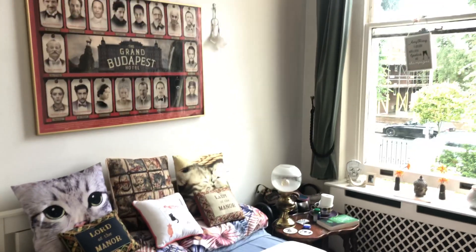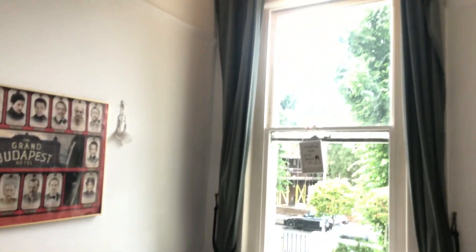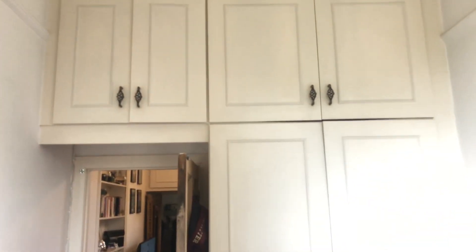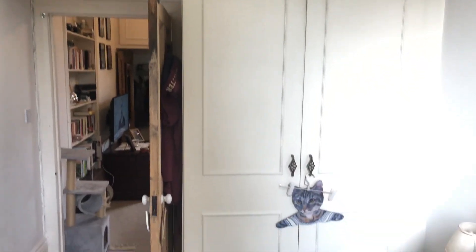And the main bedroom again — double bed, sash windows, very high ceilings. Plenty of storage, floor to ceiling, with quite deep cupboards.